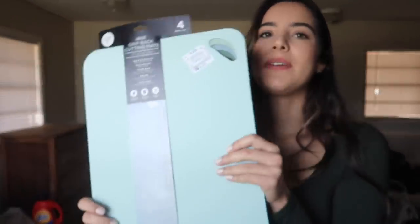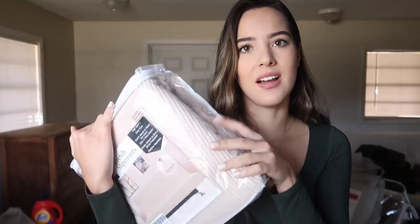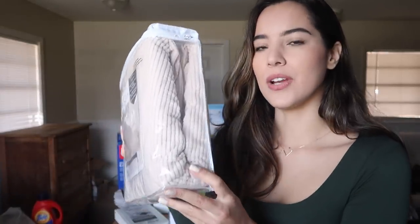On Amazon I got a futon cover. I actually got a futon off Facebook in really good condition. I wanted a futon instead of a regular couch because it has a mattress — so I can put a mattress protector on it, put a cover on it, and only ever have to wash the cover. It's also great for guests. The color is ivory — I kind of wish I'd gone with gray.